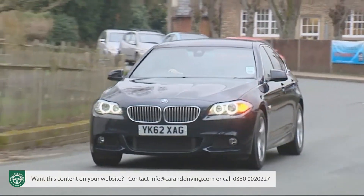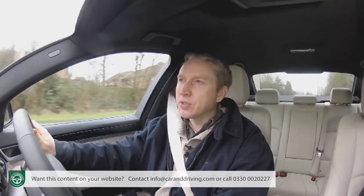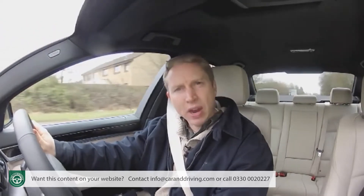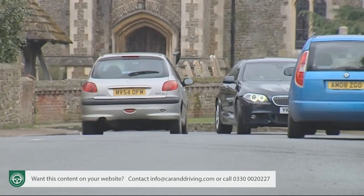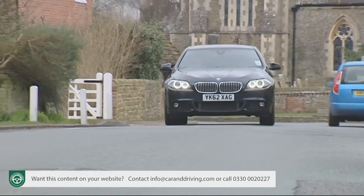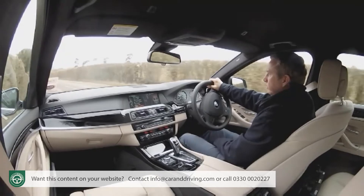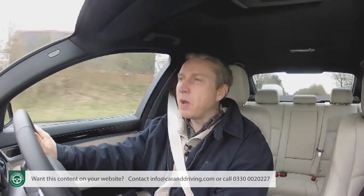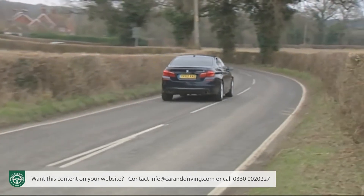Get used to all these systems and you'll have a really rewarding executive saloon. For me it's the weighting of the controls that differentiates a great executive car from merely a good one, and BMW has judged things perfectly here. The driving position is great, the seats — though a bit firm — are otherwise very supportive, and the pedals are perfectly aligned. The ultimate driving machine? It's certainly the ultimate hybrid.